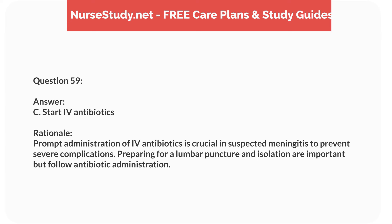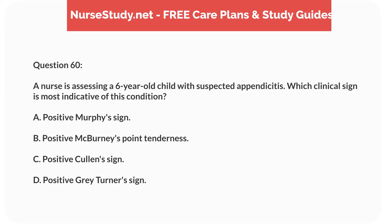Question forty-three. A 7-year-old child with type 1 diabetes is admitted with diabetic ketoacidosis, DKA. Which laboratory result would the nurse expect to find? Answer: C. Elevated ketones. Rationale: DKA is characterized by elevated ketones due to fat metabolism. Blood glucose is high, bicarbonate is low, and potassium can be variable.